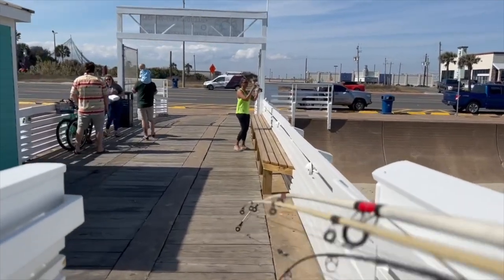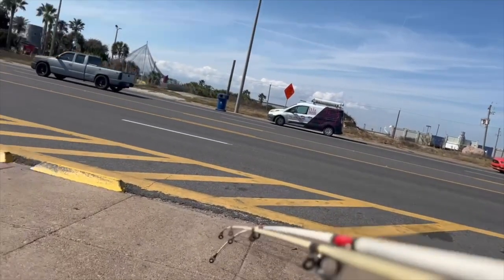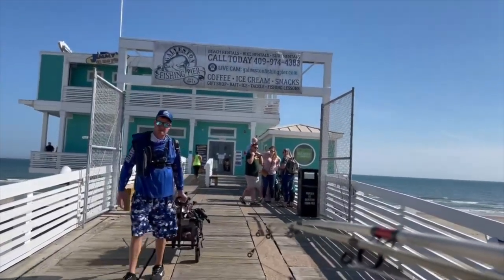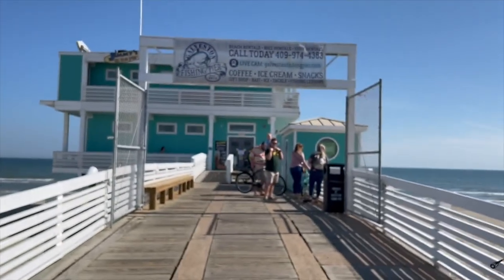They done kicked us off the pier. All right bros, thanks for tuning in to another episode of Adventure Bro Fishing — we just got kicked off the pier! Bye bye, peace out. You already know, Adventure Bro, let's go!